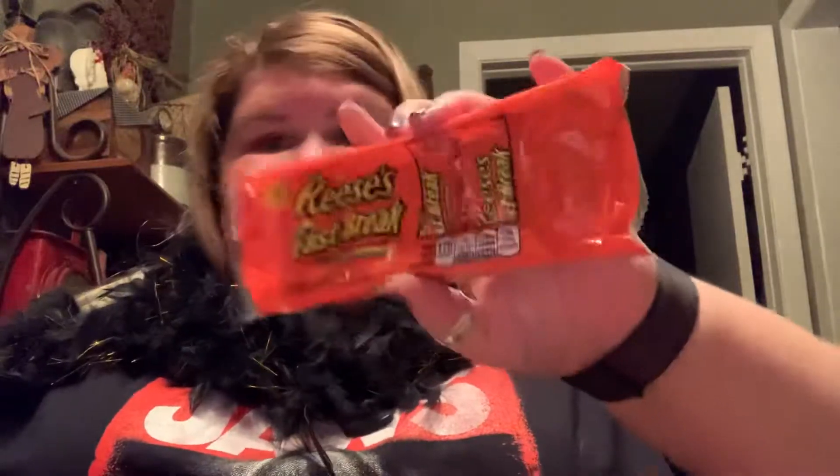Next are these Tootsie Roll Midgets. I've been wanting a Tootsie Roll for some reason, so I got a pack of these, but they'll more than likely end up in the candy bucket. And I did want the Caramel Apple Lollipops, but I could not find them at Walmart or anything, so I didn't get those. Next things are these Reese's Fast Breaks — these will probably go on my desk. And then Milky Ways and Snickers will probably go in the bucket.